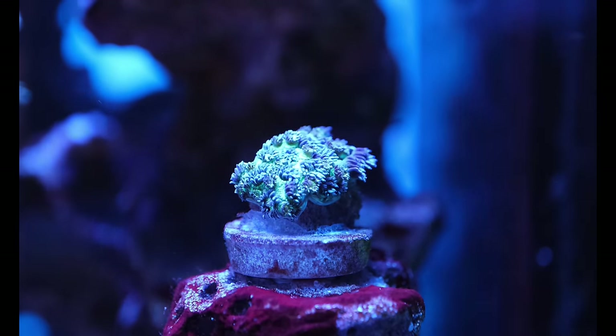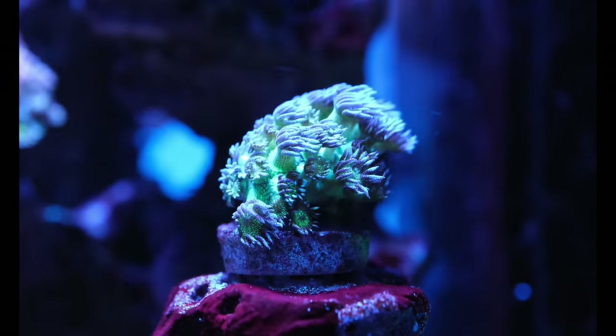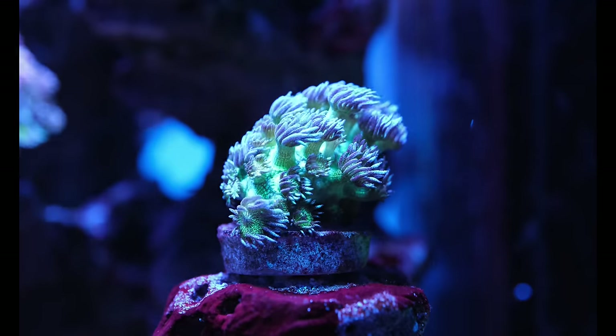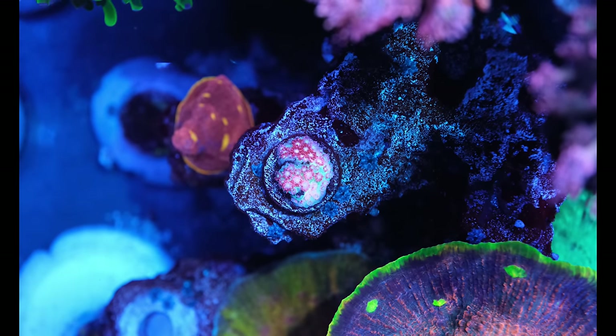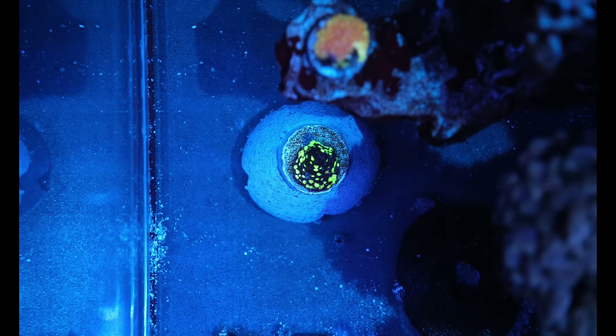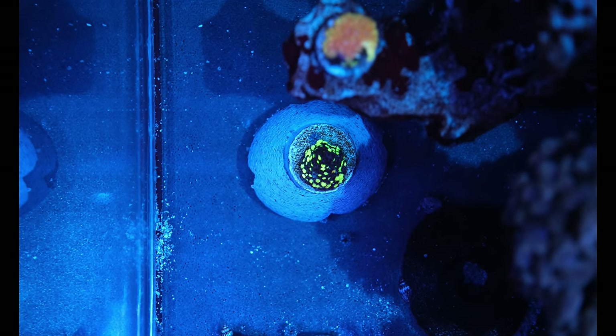My magnesium levels did get as low as 1050 parts per million on this tank, and as soon as I elevated it back up to 1250, there was an instant improvement in the health of my corals. I find retracted polyps to be a common sight when magnesium is low, or shriveling in the case of more meaty corals like this trachophilia. Now it's easy to take your eyes off magnesium and get complacent if your results don't change for several weeks.